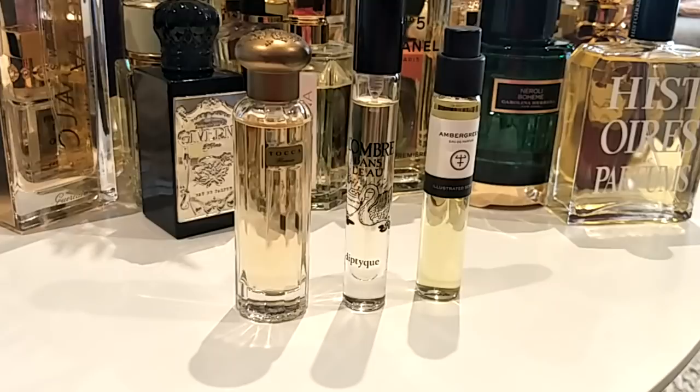Second to last is Douglas Hannant by Robert Piguet. If you've tried Fracas from the same house and love it but find it too heavy for spring, try this one instead. It's like the little sister — delicate but bold at the same time, not as bold as Fracas but with that same tuberose, bubblegum, sweet white floral character. So pretty. If you like tuberose you will love this. It's like a happier, younger version of Fracas.